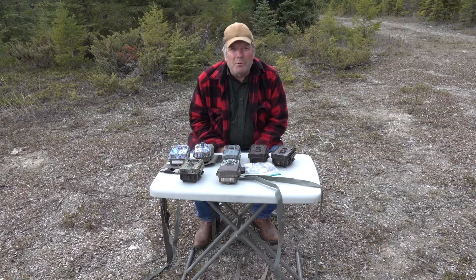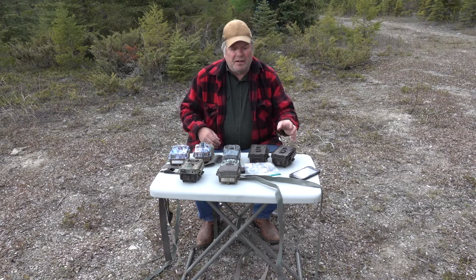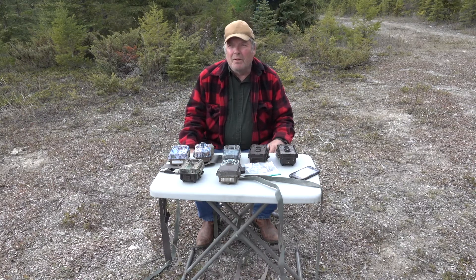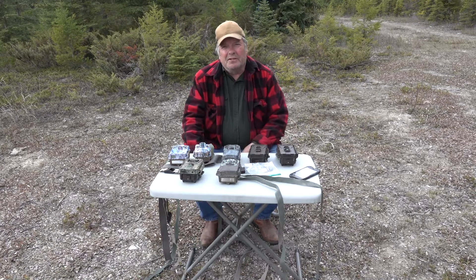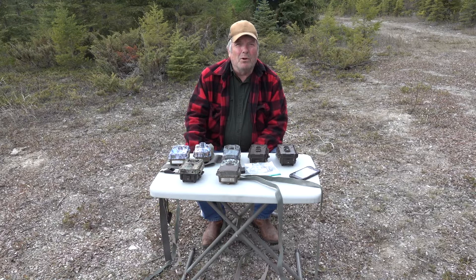Hey everybody, thanks for joining me again on Blazing Trails blog videos. I want to take a couple of minutes here and talk to you about game cameras. You guys are subscribed to my channel because of the wildlife videos I've previously posted, so let's get some game cameras set out here in beautiful eastern British Columbia and see if we can get pictures of actual bears instead of just their bear scat.